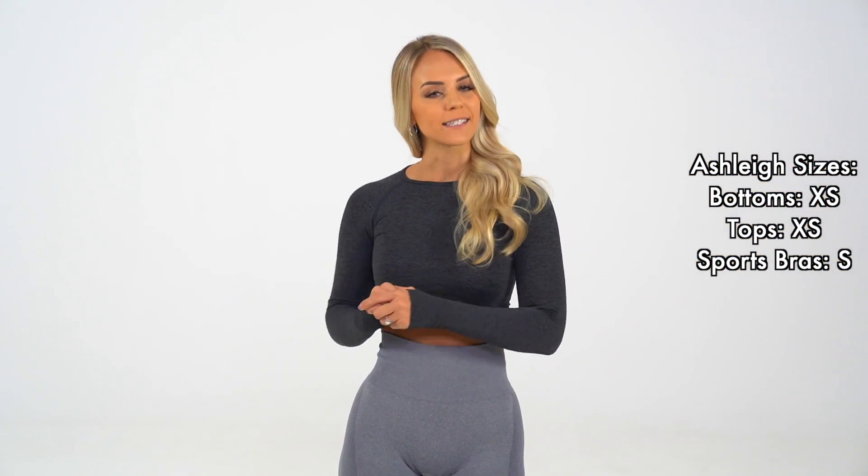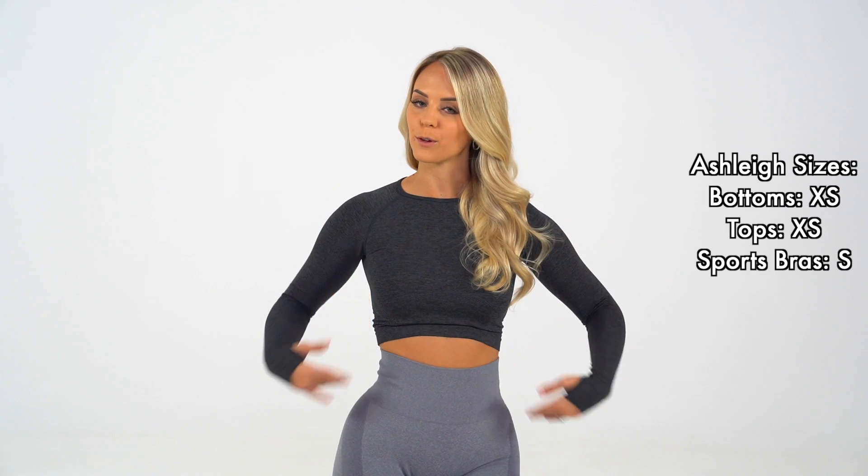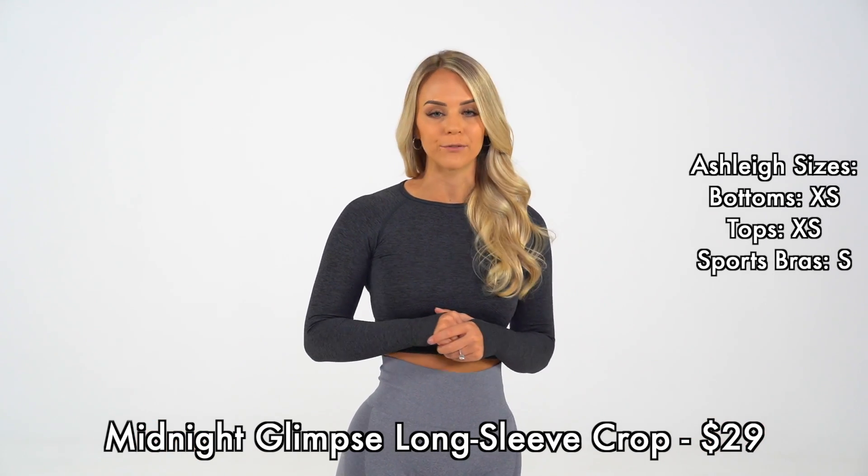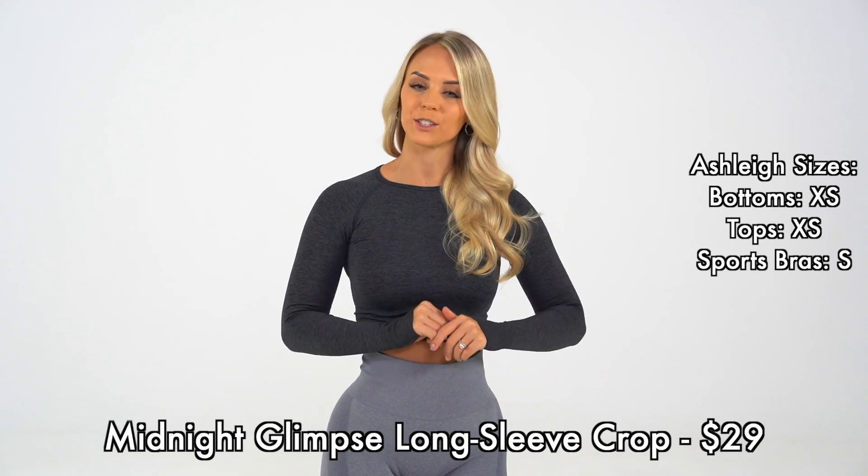These are our new Blimp Seamless Tops. For this launch, it will only be releasing in this beautiful black. This features a seamless material that is so buttery soft and comfy. It has thumb holes, and then it has a cute little design in the back.